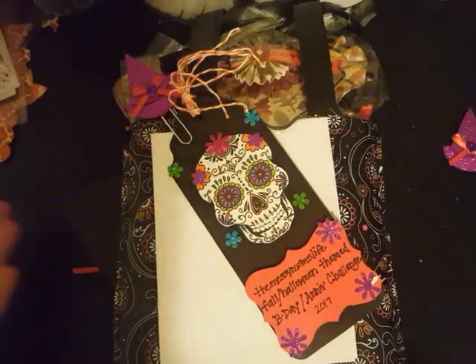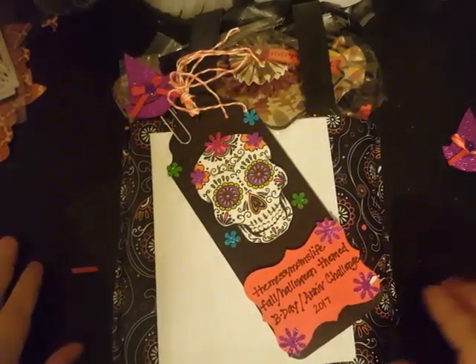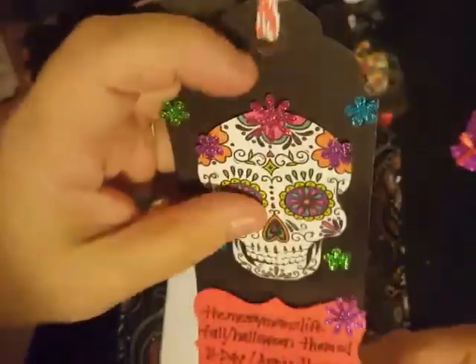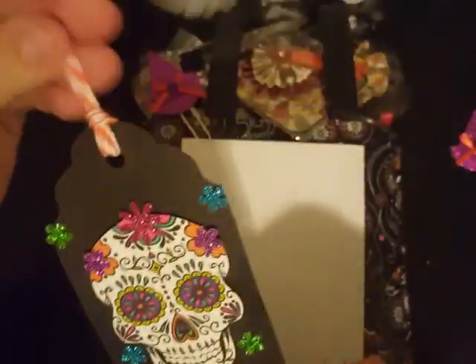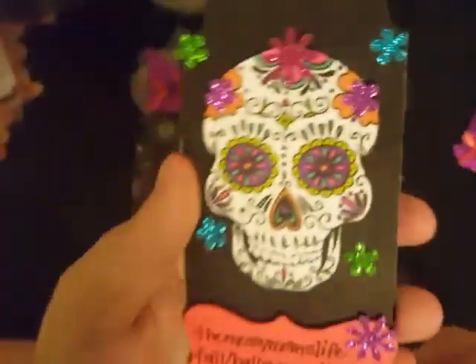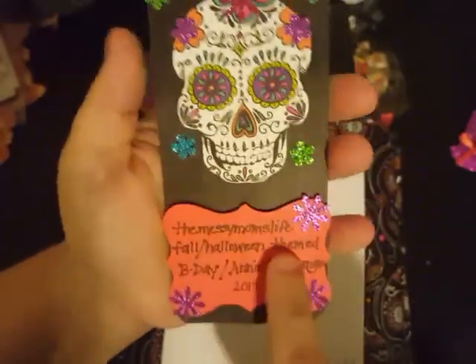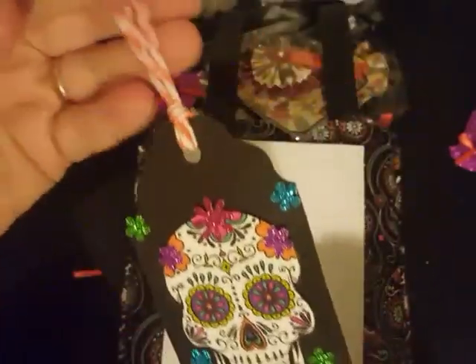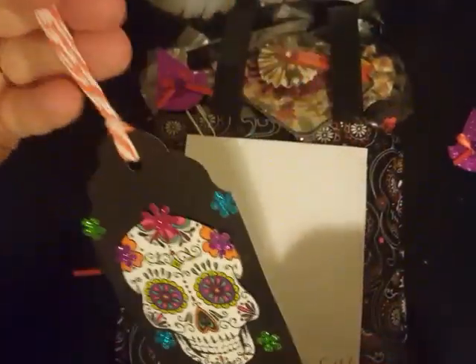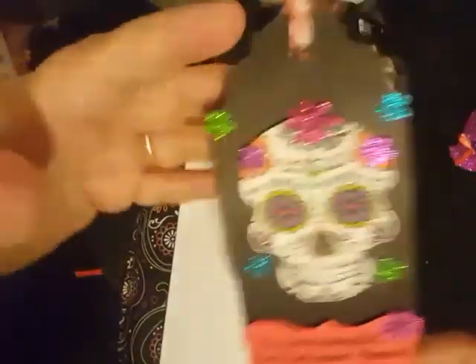Hey y'all, welcome back to my channel! I want to share this with you guys — you can see this tag here, this is an entry into my challenge. She always writes me out a tag and I always put her stuff inside of my craft journal because I just love her little tags. This little flower got bent up, but she always labels everything on a little piece of paper so I can take it out and put it in my crafting journal.